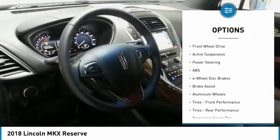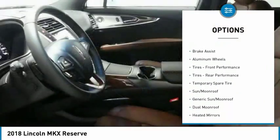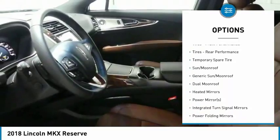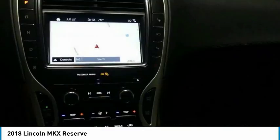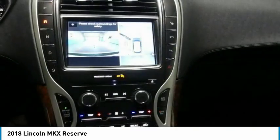Keyless entry, steering wheel audio controls, power lift gate, anti-lock braking system, Bluetooth, leather wrapped steering wheel, adjustable steering wheel, power steering, cruise control, keyless start.